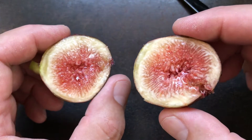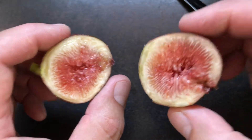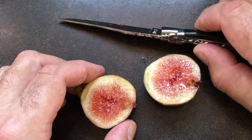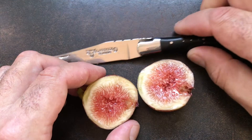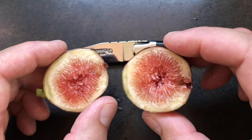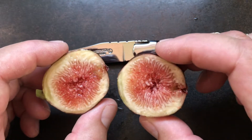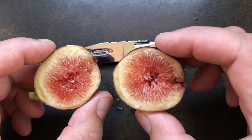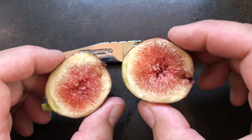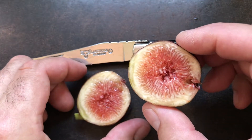Let's cut it open. You can see on the inside there's quite a bit of nectar. This one is not as soft as they get — I prefer to pick them a little earlier than this. When they're real soft, if you like soft, sweet, and syrupy, this is a fig for you. Let's see how it tastes.